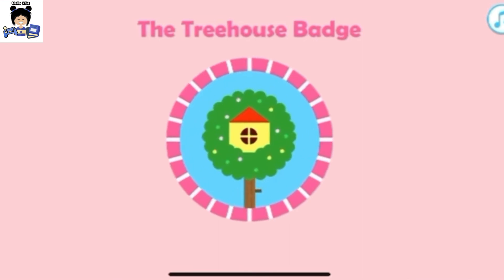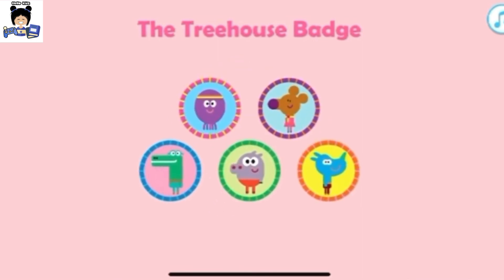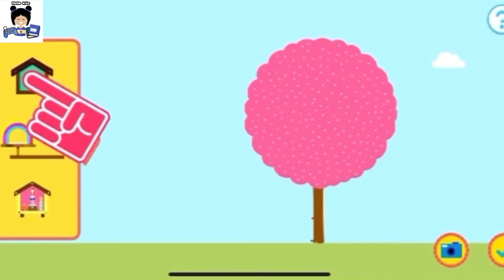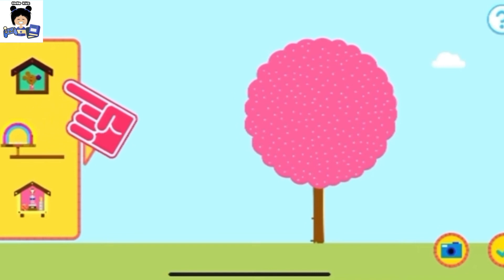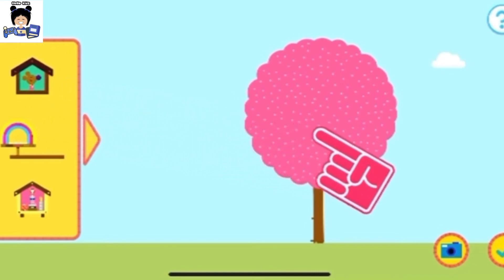The treehouse there! Who wants to get their bag? Okay, Squirrels, time to build a treehouse. Drag rooms onto the tree to add them. Use your finger to move rooms onto the tree.